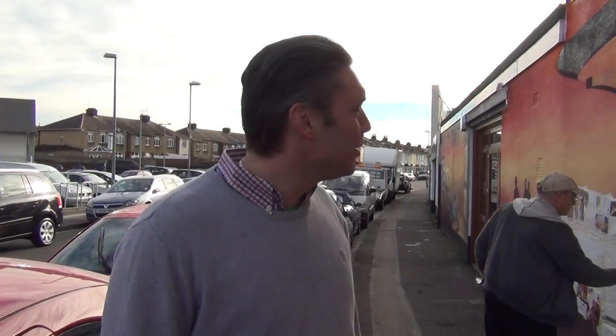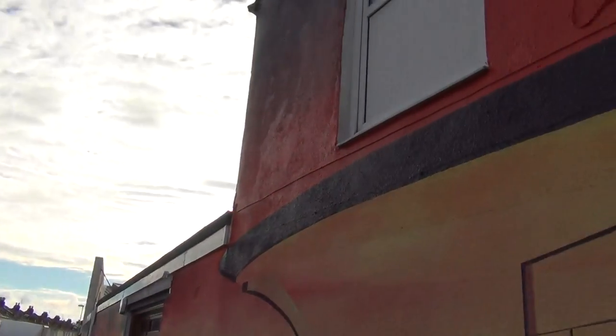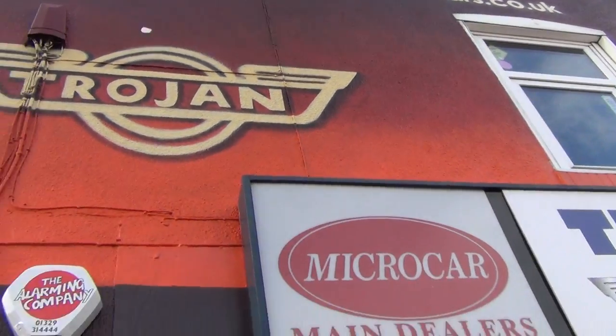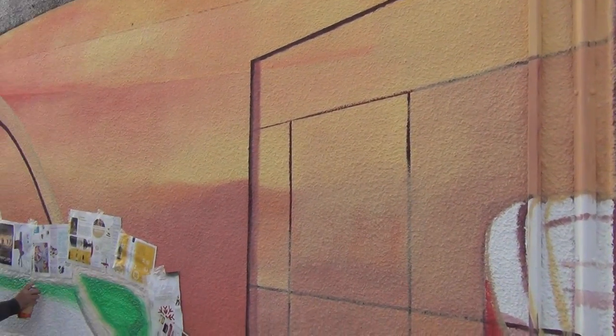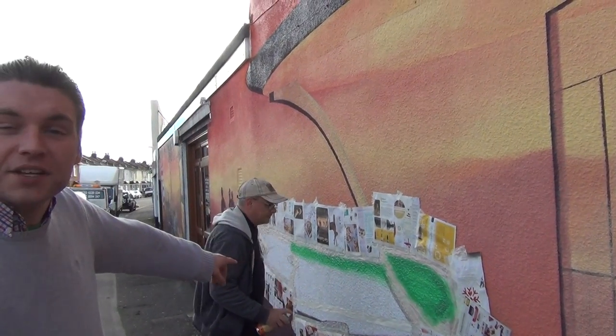Welcome to Trojan Cars — just a little update on our huge mural, the biggest mural in the whole of Portsmouth. Today we've got Lost Dave here painting a Cadillac in spray cans.